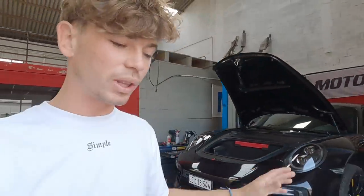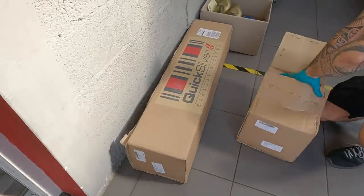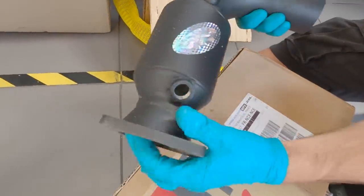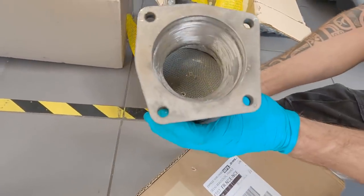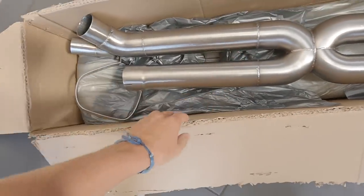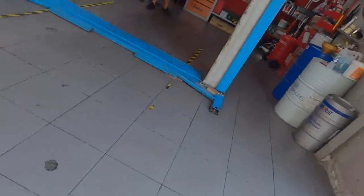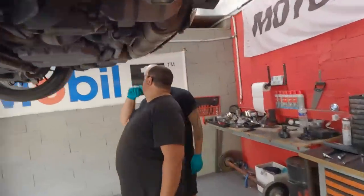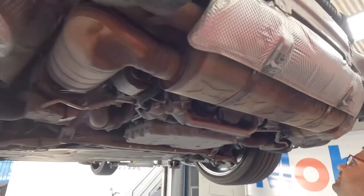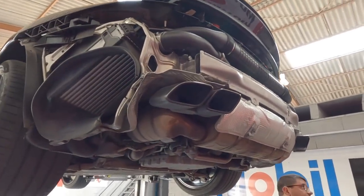These guys are cool — they'll do anything performance. If you're in the area, they can do exhaust, convert your car to ethanol, redo the mapping, brakes — anything that touches performance. Now, the moment has come to see the new exhaust. Look at these sports cats — they're really nice. And this is the exhaust itself: super simple, just one pipe, really light. We're going to gain a bit of weight savings because the original exhaust is huge in comparison. It's going to be a big difference, especially in weight.